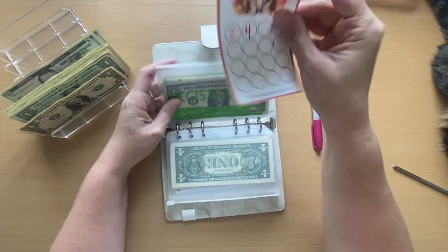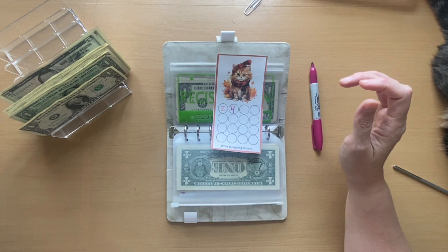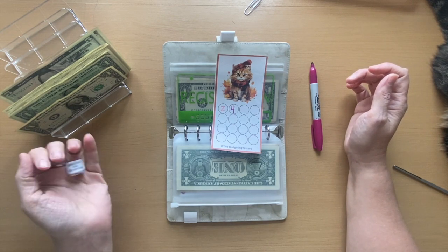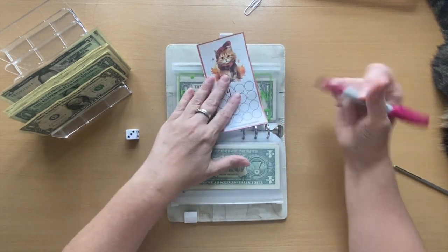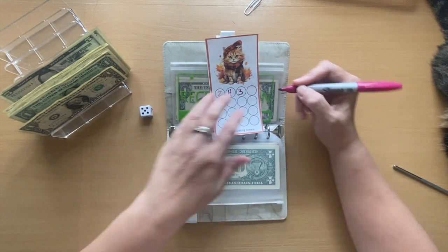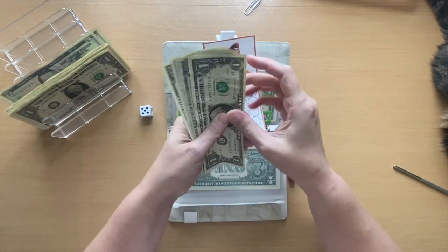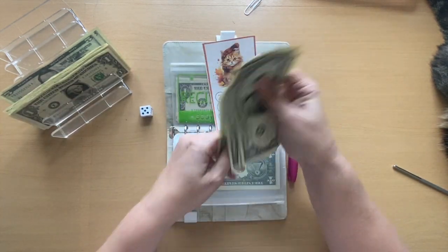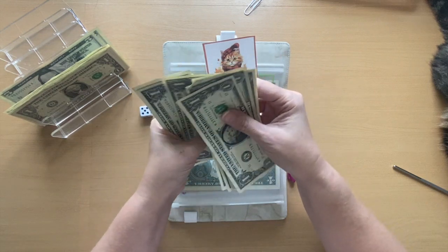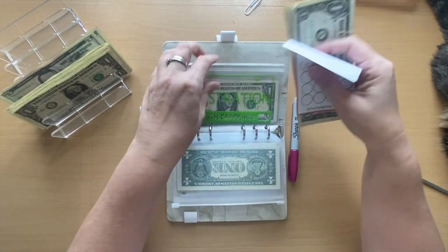Up next is registration, also from the Budgeting Sisters. Let's roll the dice — we roll a three and a five. So we will put in $8.